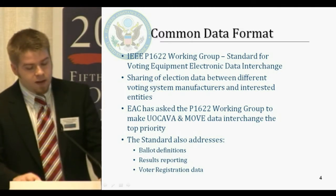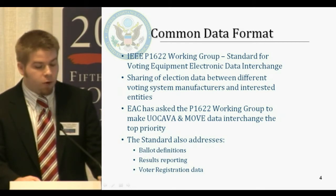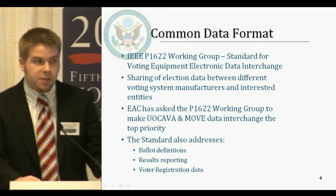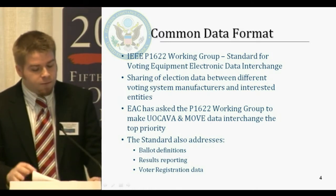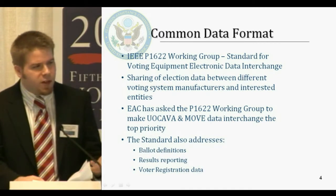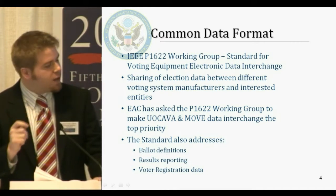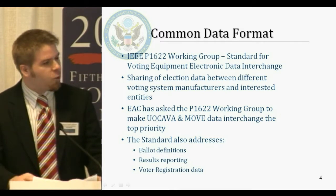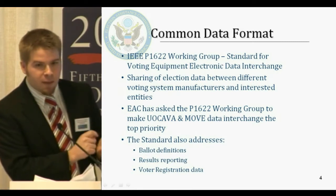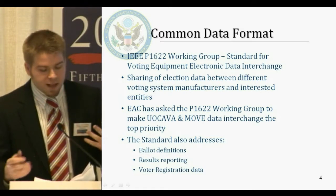The common data format — the EAC, over the past two days, has been working with the IEEE P1622 group. It's a standard for voting equipment electronic data interchange. It's a way to share election data between different manufacturers' voting equipment, but it's so much more than that. It would help the whole process — for example, where you had to print off a ballot that was voted and emailed back, then manually input it and scan it back in. That kind of data interchange would stop that sort of process from happening.